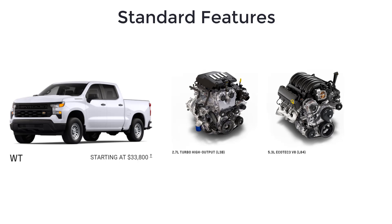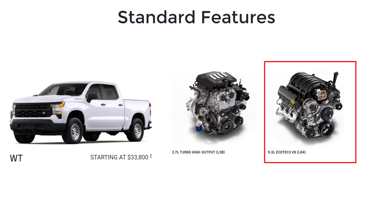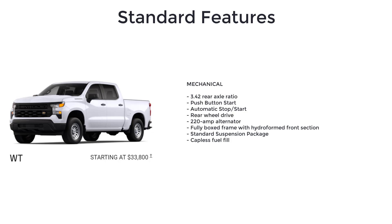The basic Silverado Work Truck comes standard with the 2.7-liter turbo high-output four-cylinder engine, but the 5.3-liter V8 is available at additional cost. Other standard features include a 3.42 rear axle ratio and push-button start.